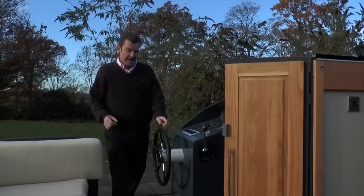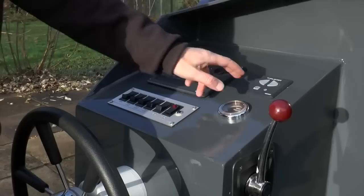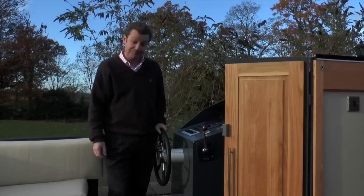The first thing you notice when you get on board, apart from all this gorgeous cream seating in the aft, is it's got a wheel rather than a tiller. Also, because of the size of the boat you've got bow thrusters, so it makes manoeuvring easier. Under here you've got a Vetus 60 diesel engine, which are very, very nice.